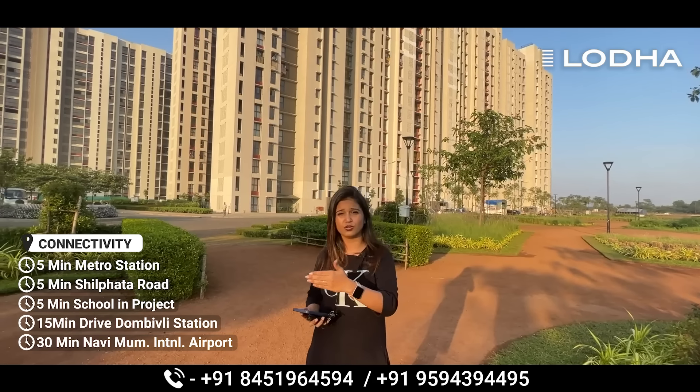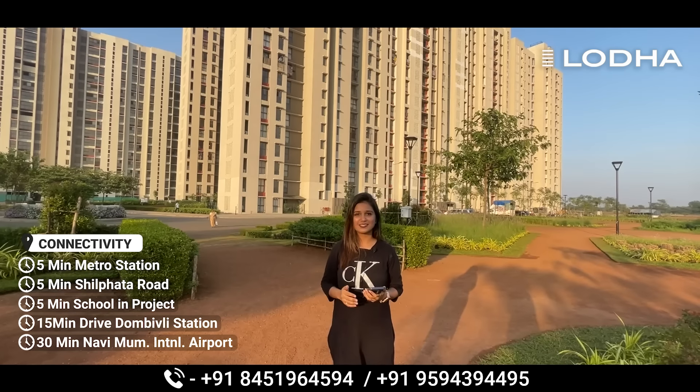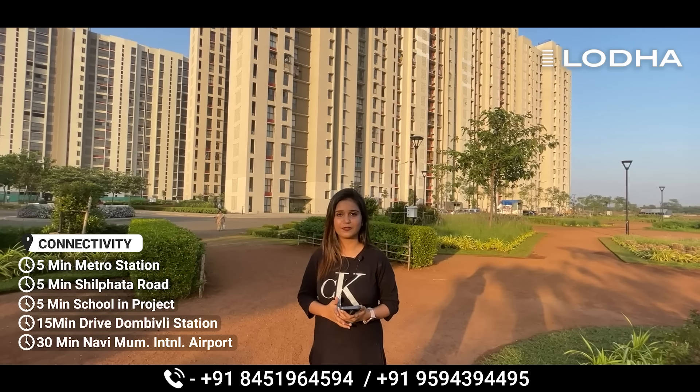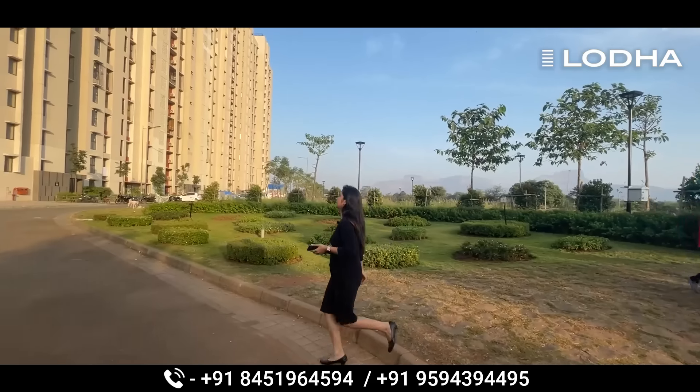The second connectivity point is Kalyan-Shilphata Road, which is 5 minutes away. Panvel Airport is a 30-minute drive. There is a school within the premises — just a 5-minute walk. The metro station is also 5 minutes away.